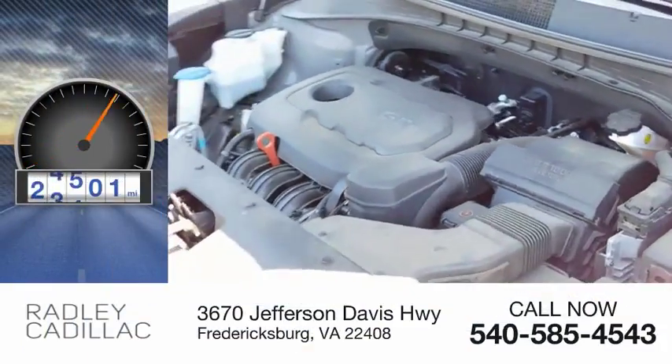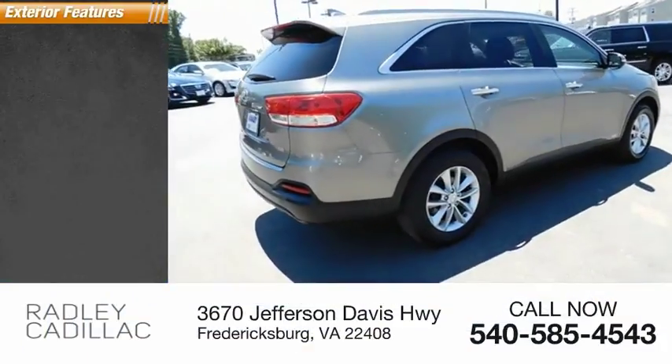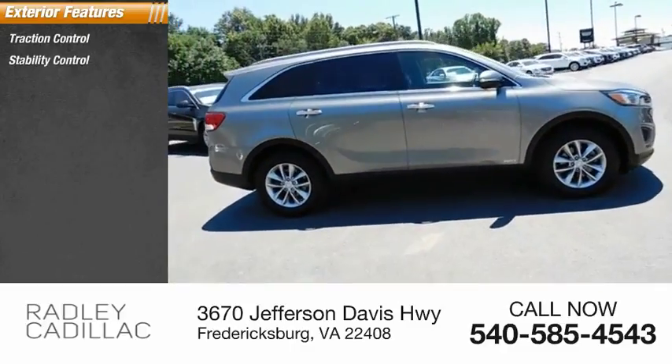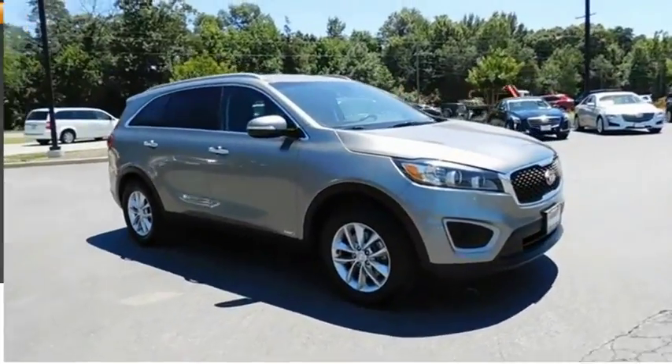This vehicle has less than 50,000 miles. Here are some of this vehicle's great options: traction control, stability control, power brakes, ambient lighting, braking assist.